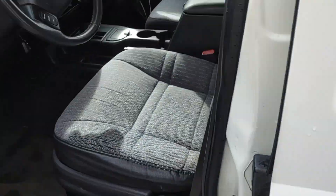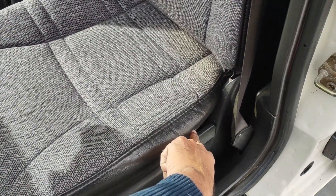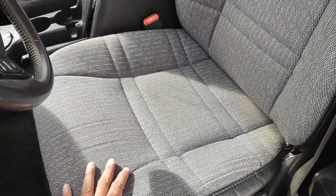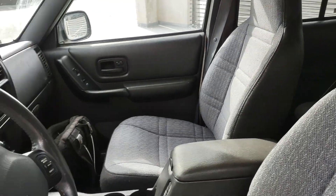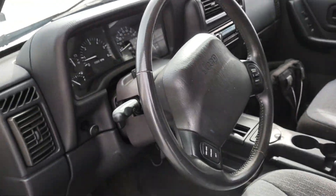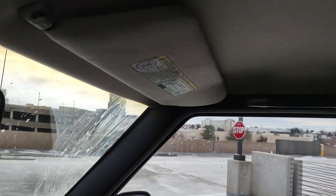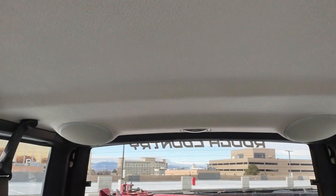Tinted windows. The interior has no rips or tears — just one little minor one right there, but besides that, nothing. Super clean all around. The dashboard has no cracks that I can see, just really nice. Door panels are also very, very nice. And the main thing — the headliner. As you can see, it's a non-smoker car; it's in perfect condition, not bowed down or anything like that.